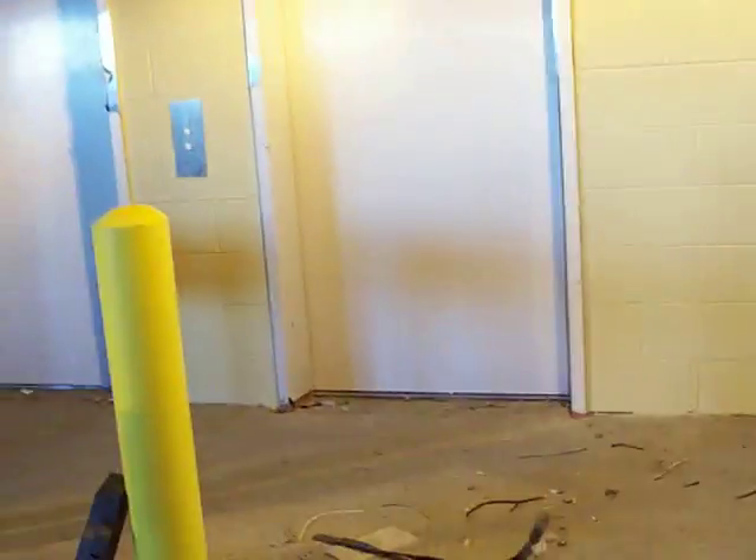I brought you guys here to the new Otis elevators. As you can see, the protective covering is still on the doors. You can see some of the standstill is showing. These are not yet to be used in operation, but we'll be seeing. Just to give you an update on the elevator.